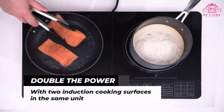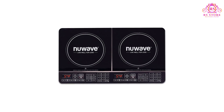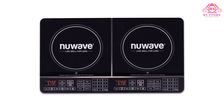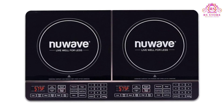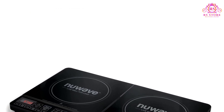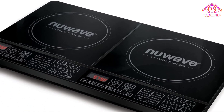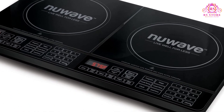The New Wave Double Induction Cooktop is a game-changer for home chefs, combining the convenience of a traditional stovetop with the portability and precision of a high-tech device. With two induction cooking surfaces seamlessly integrated into a single unit, the Double not only offers efficiency but also empowers users to prepare complete meals without compromise.